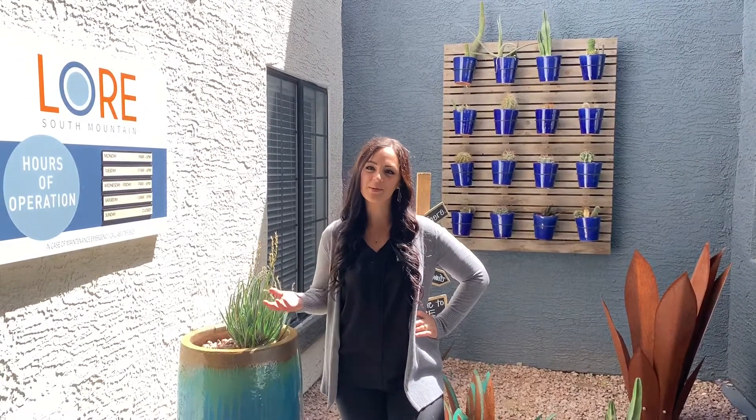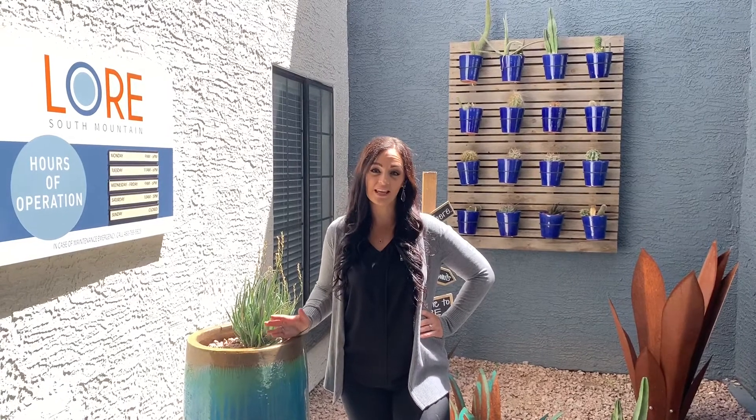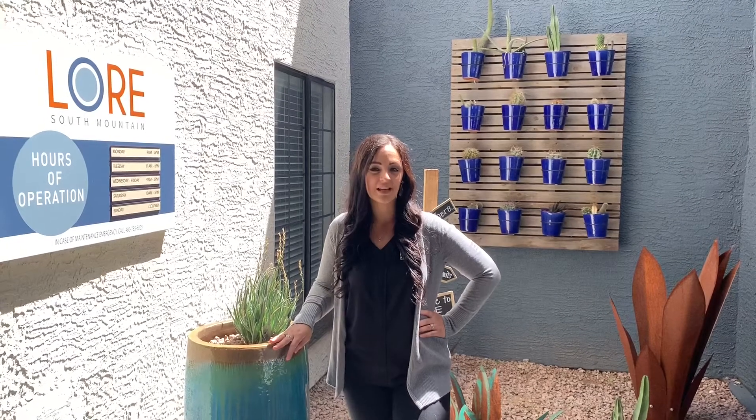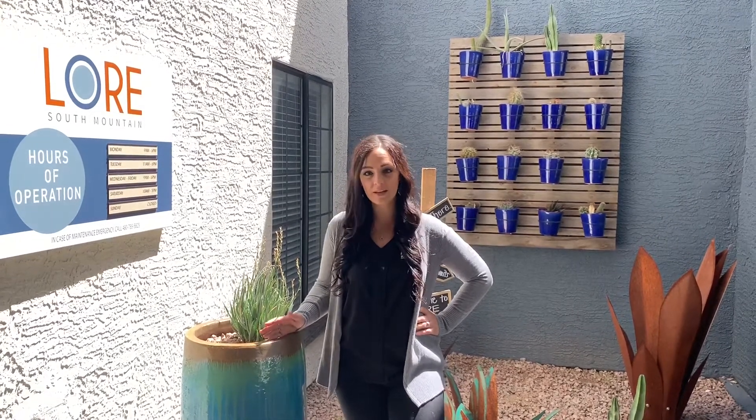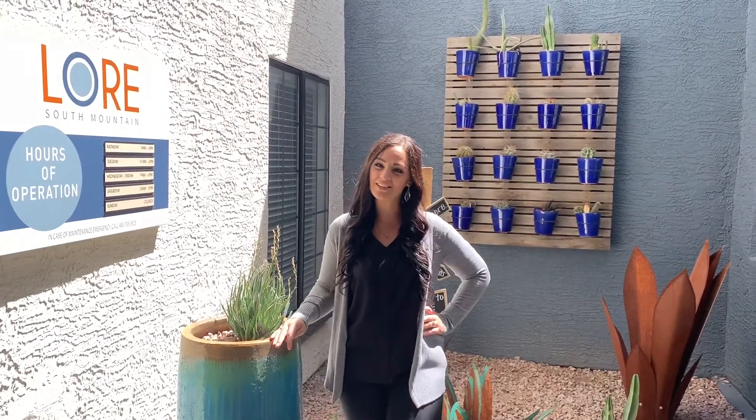Hi everyone, I'm Jennifer, the Community Manager here at Lower South Mountain Apartments. I just want to say a quick thank you for taking the time out of your day to come and check us out. I absolutely love working here, love my community, and we love our residents. I just want to take a minute to show you why you're going to love it too. Let's go take a look.